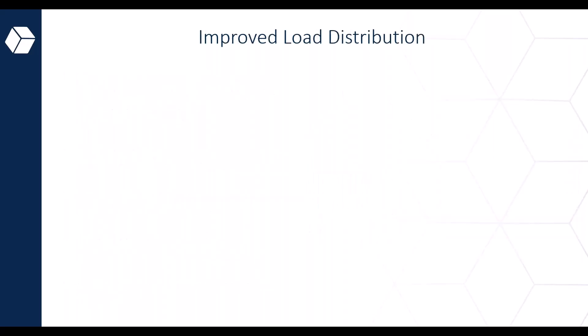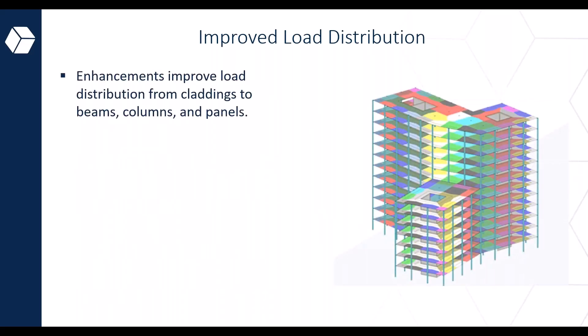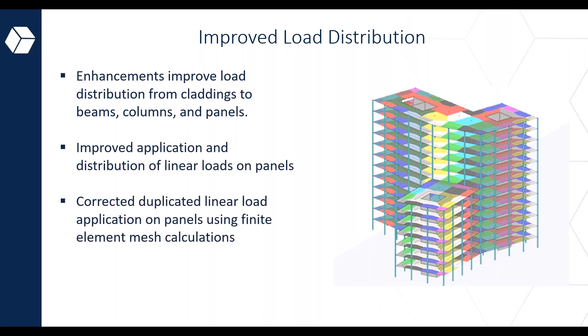Another new feature is the improved load distribution within Robot. Significant enhancements have been made to improve the quality and performance of load distribution from cladding to beams, columns, and panels. These include corrected application of linear load distribution on panels, corrected duplication of linear loads applied to panels using finite element mesh, and improved performance of load distribution on cladding. That brings the build space segment to a close.